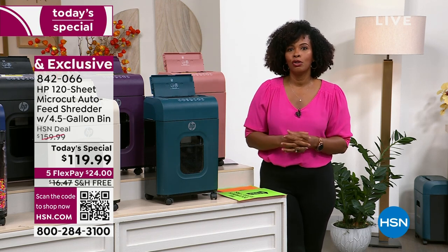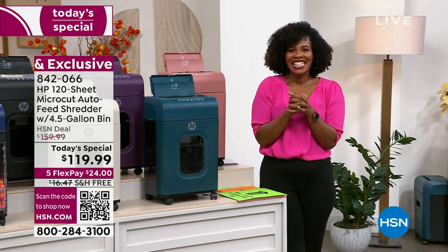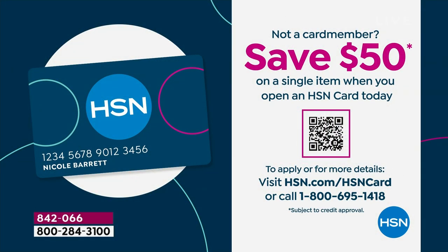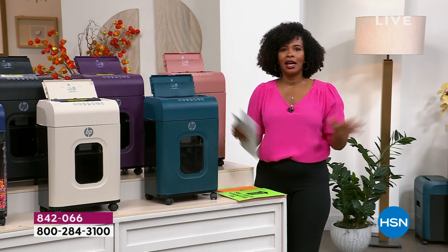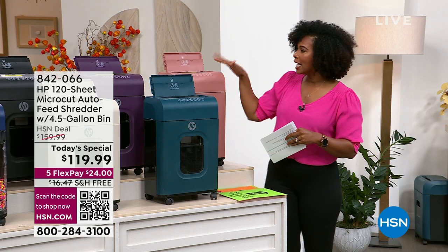You can use the QR code on screen, go to HSN.com, or use the HSN app to pick yours up. If you want the best deal, apply for an HSN card — when you're approved, you save an automatic $50 on any purchase. On this today's special that takes your price down to $69.99, which is lower than anywhere anytime, even with us. Black is by far the most popular color and cinnamon is the most limited.